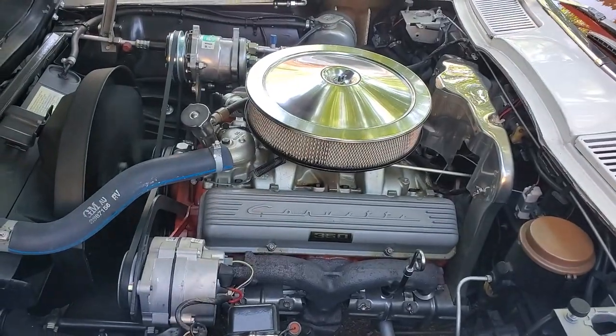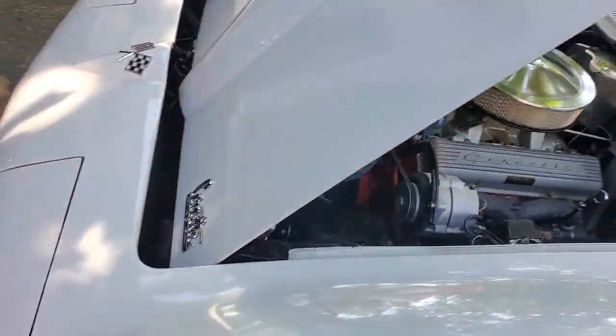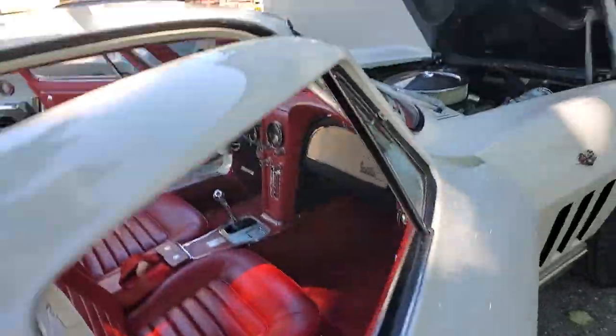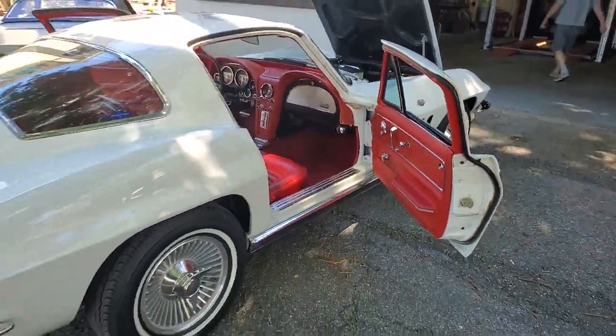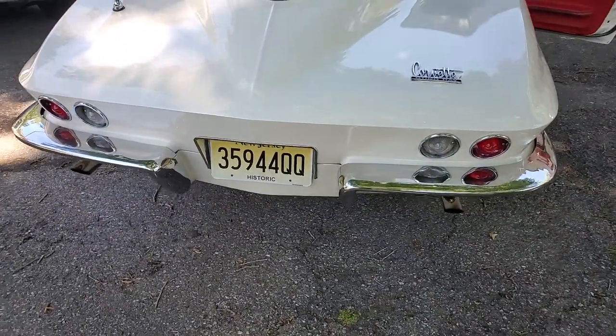L79, 327, 350 — matching numbers. Original motor and transmission matching as well.